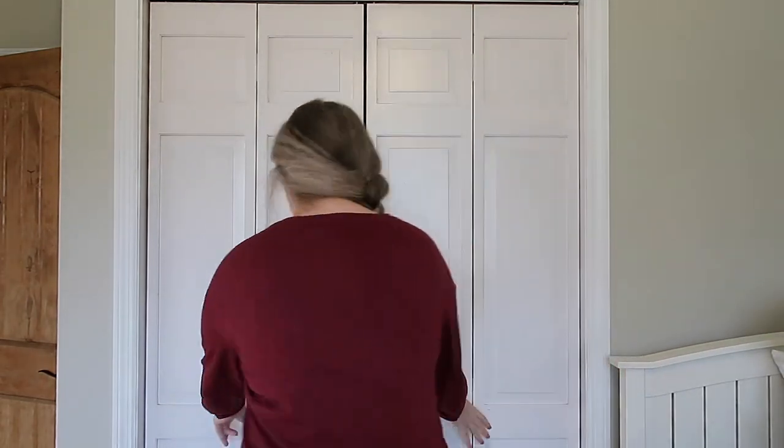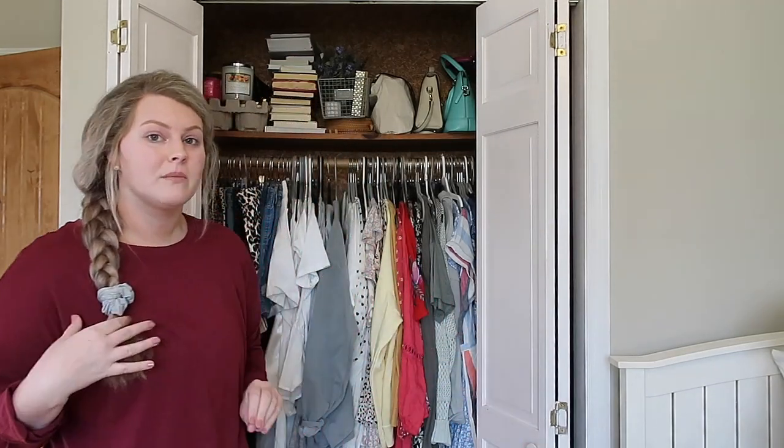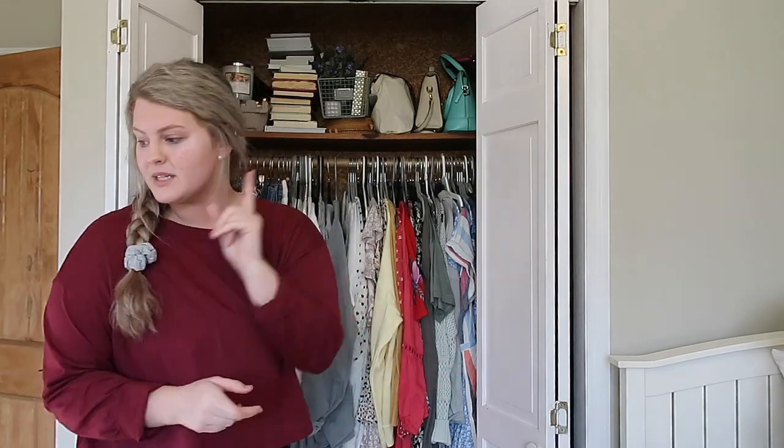I'm pretty much done with absolutely everything in this video, which I'm very happy about. I'm going to show you guys a little sneak peek into my closet — it is so much better, so much more organized, very spring and summer appropriate. I was able to give away a full bag of clothes and I will be donating that to a local shelter near me. I really recommend giving clothes you've outgrown or don't want anymore to a charity or donation bin near you.